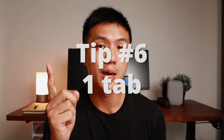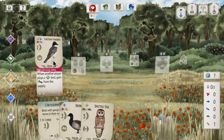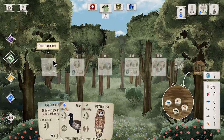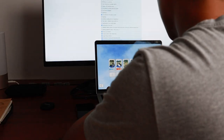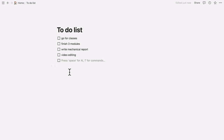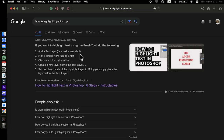The last secret to having zero distractions while I study is to only have one tab open in one browser — no other software open, only one thing at a time. I took this inspiration from gaming, where everything is full screen. Just like in games, I put my browser in full screen so there's no way to do other things simultaneously. Even if I need to do some research, I open a tab in full screen and stay hyper-focused on the specific task.